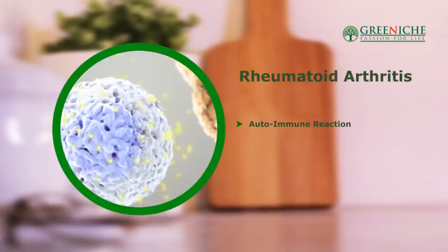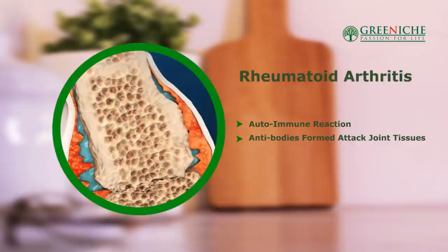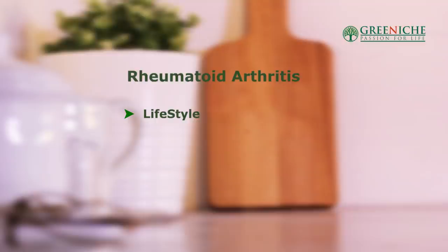What are the causes of rheumatoid arthritis? Evidence suggests that it's an autoimmune reaction, which means antibodies formed by our immune system attack components of our joint tissues. What triggers this autoimmune response we still don't know, but speculation suggests it can be lifestyle, genetic factors, and abnormal bowel function.